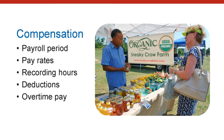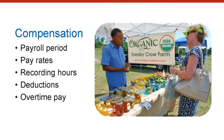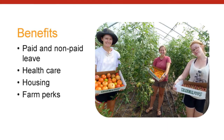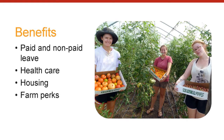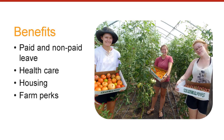Everybody cares about compensation. This section covers how people are paid, but it also covers policies like bonuses and overtime pay. Benefits are important too. Many farms offer benefits in the form of housing and farm perks like food and meals. It's a good idea to spell out how leave is to be requested and whether or not paid leave is available.